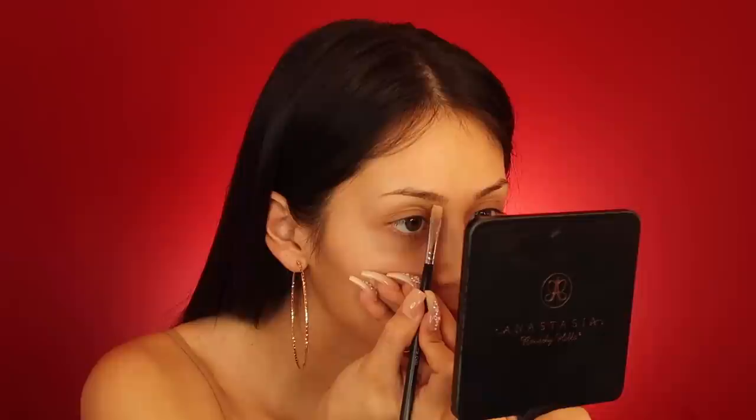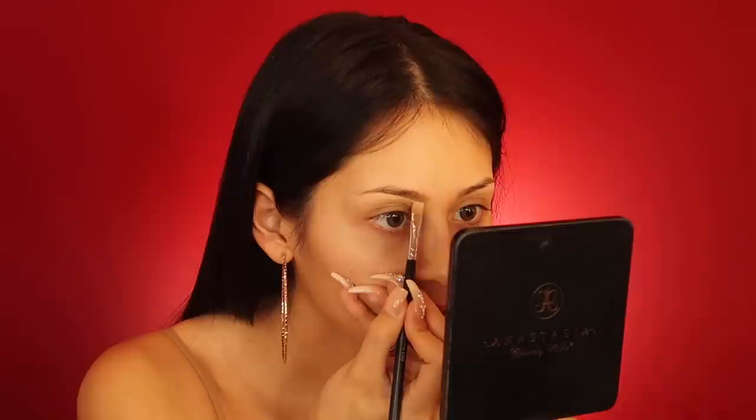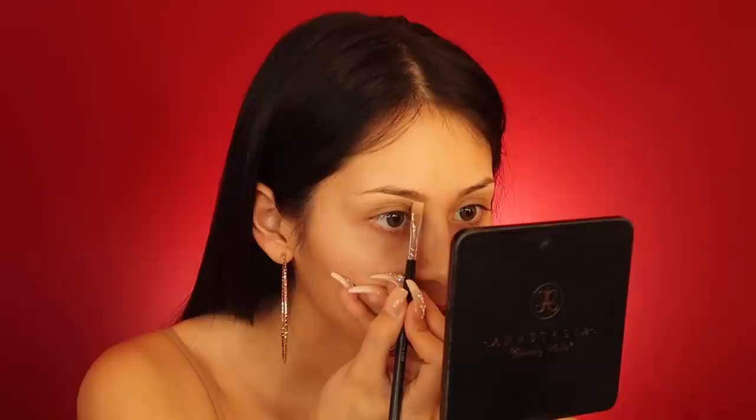I use this concealer to outline my brows before I apply the brow gel. I usually take the longest on my brows because your brows gotta be on point. I just conceal the brow and then feather it downward — you can see how it adds that shape.